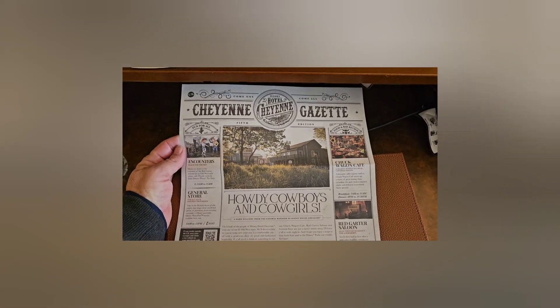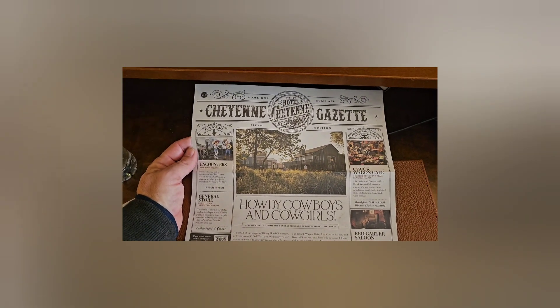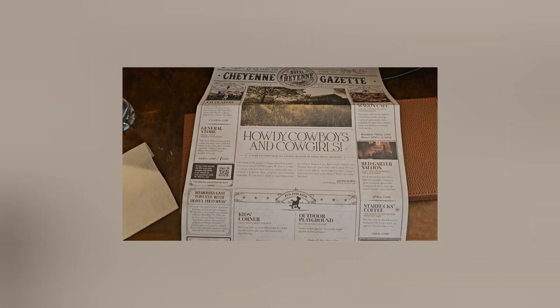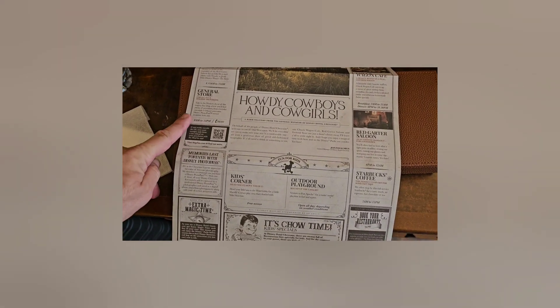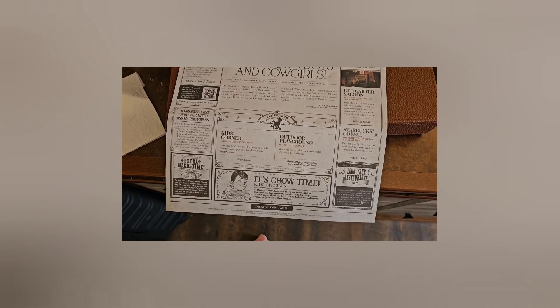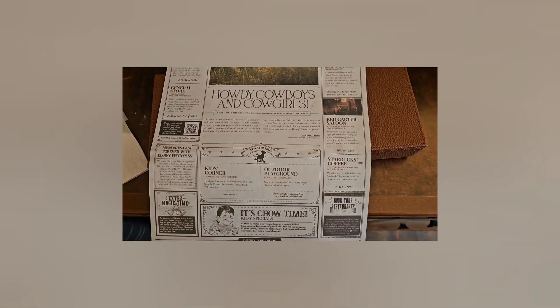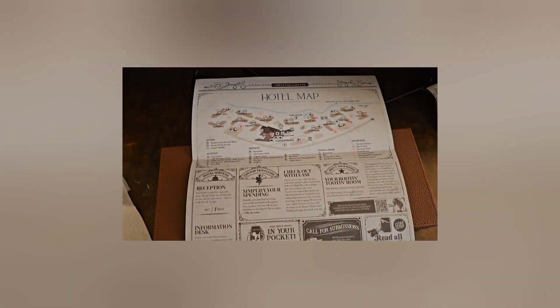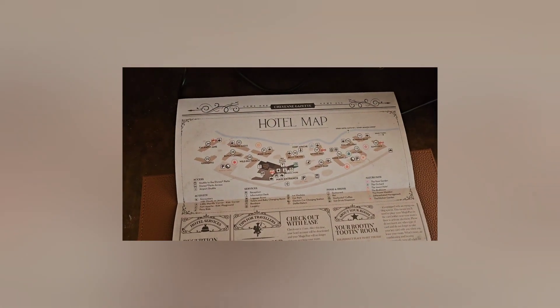When you check in, you get this little brochure and it tells you all the information you need to know — opening hours of the store, your extra magic hour, what activities are going on around the place — and if you turn it over you get a full map of the hotel. Very handy.